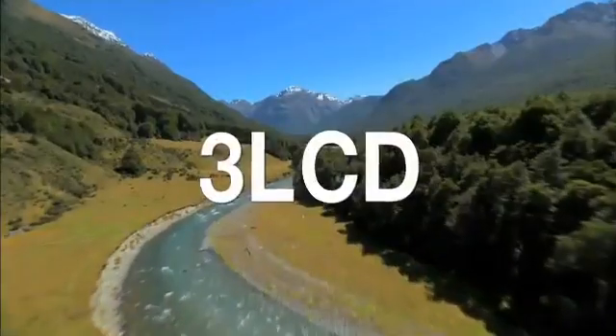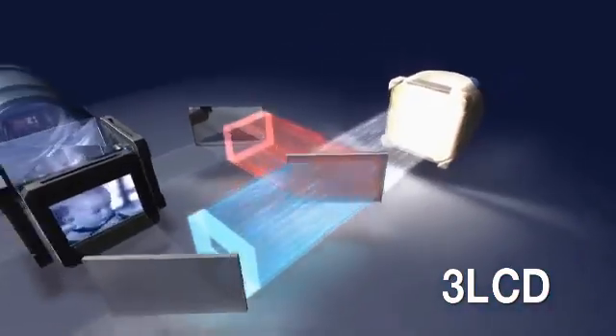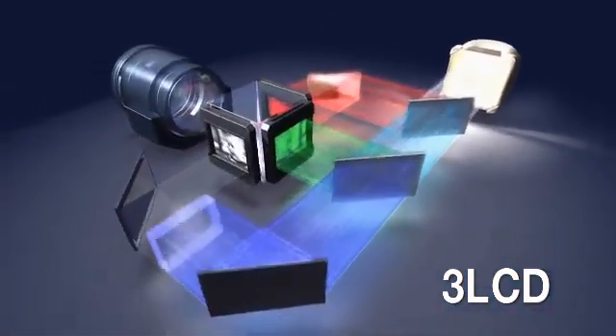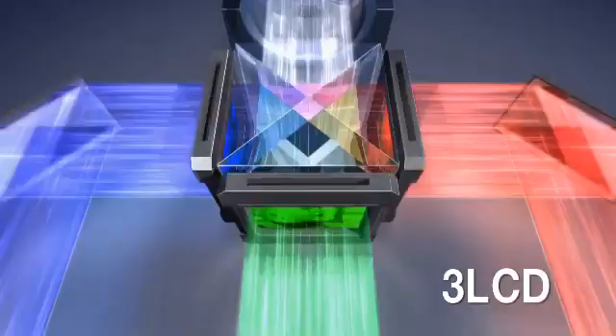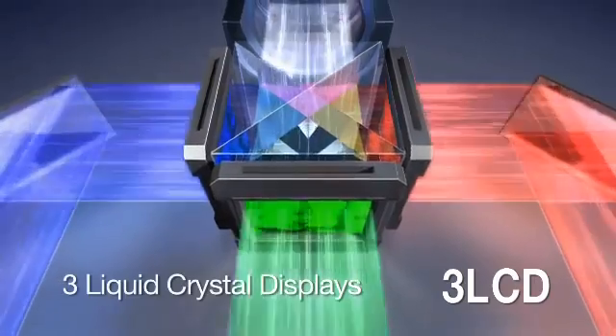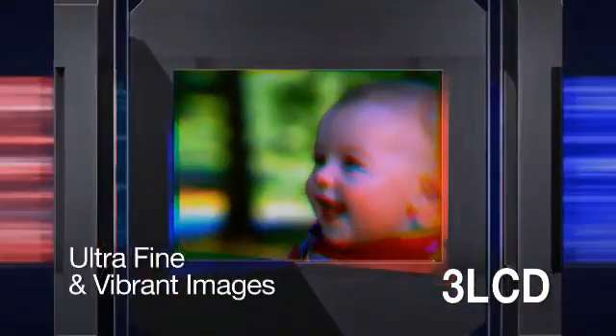For over 20 years, 3LCD has been the trusted projection technology. Using special optics, it divides lamp light into three beams of light — red, green and blue — which pass through three liquid crystal displays and are projected onto the screen simultaneously. The result? Ultra-fine, vibrant and beautiful images.